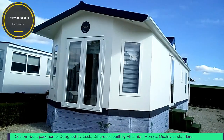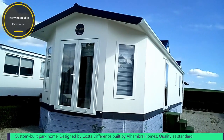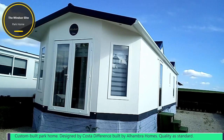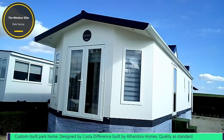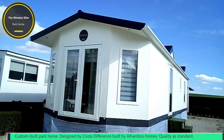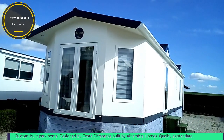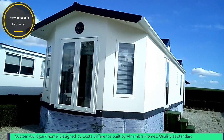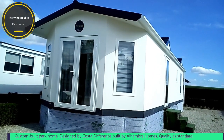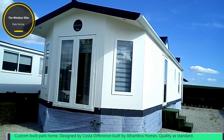This is the Alhambra Windsor Elite. It's 12.5 metres long by 4 metres wide. Each one is individually custom-built to the customer's requirements. It has a real tile finish around the bottom, German-manufactured double-glazed windows, and also a huge choice of outside colours.